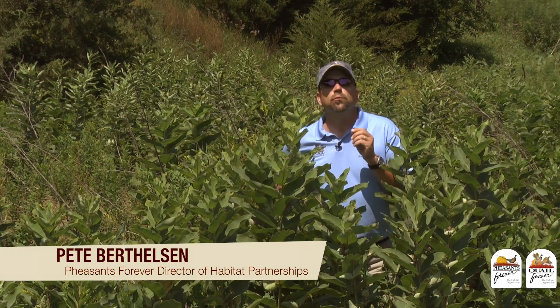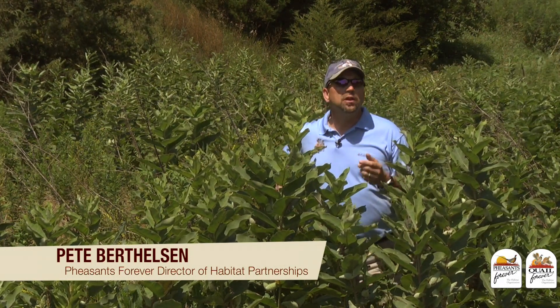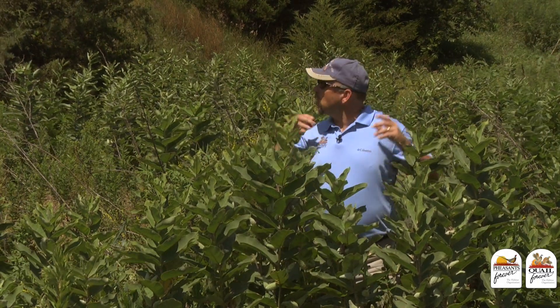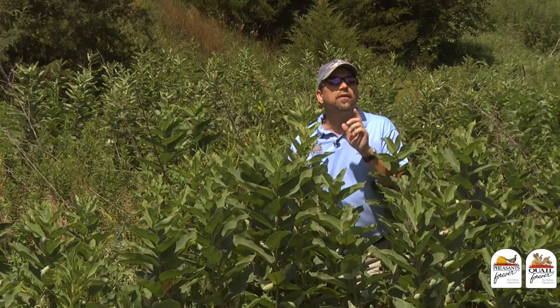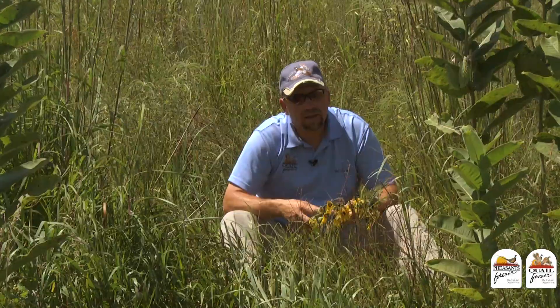Today's habitat tip is going to talk about something that is really important. You can do this anywhere in the country, whether we're talking about a backyard project, an acreage, or a large CRP field like this one. That is to think about including milkweed species in your next habitat project or management activities.